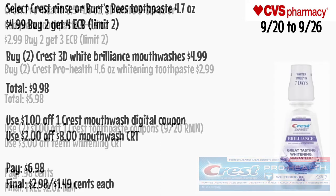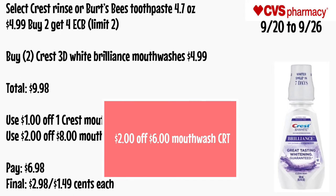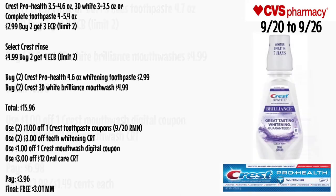Select Crest rinse or Burst Speed 2 pace 4.7 oz will be $4.99 and buy two get a $4 ECB, limit of two. Buy two Crest 3D White Brilliance mouthwashes for $4.99 each — totaling $9.98. Use a $1 off one Crest mouthwash coupon and a $2 off $8 mouthwash CRT. Pay $6.98 — final cost is $2.98 for both or just $1.49 each.